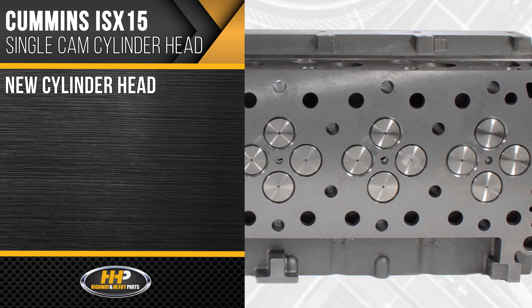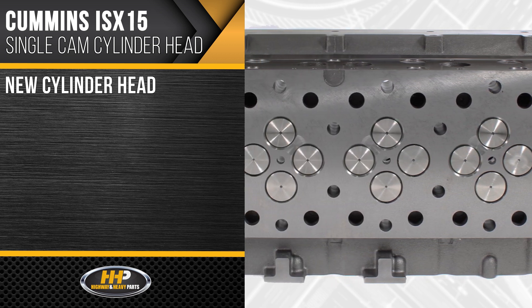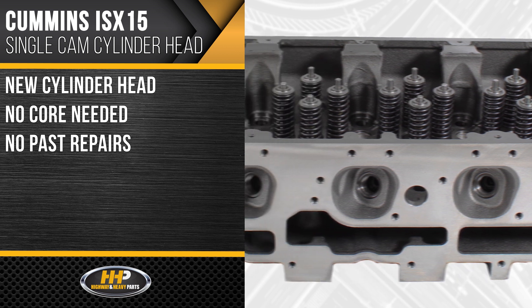Best of all, this is a new cylinder head — no core needed and no past repairs.